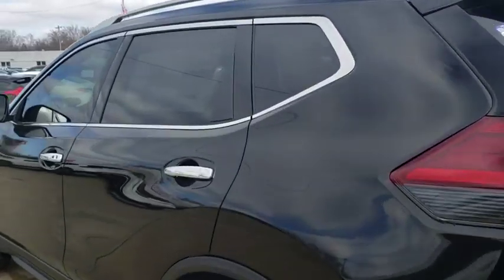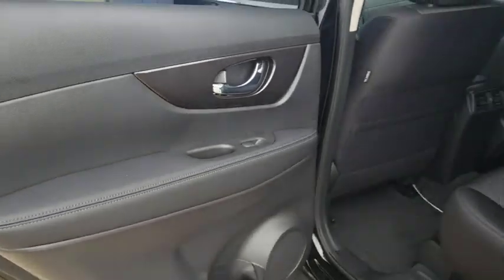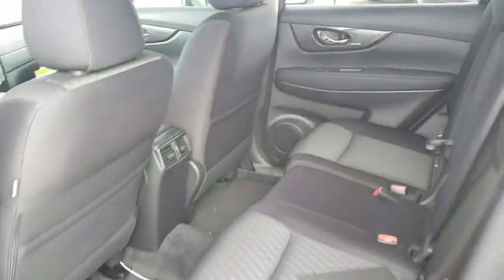Leather-wrapped steering wheel, power steering, adjustable steering wheel, keyless start, four-wheel disc brakes, aluminum wheels, cruise control, climate control, front-wheel drive.